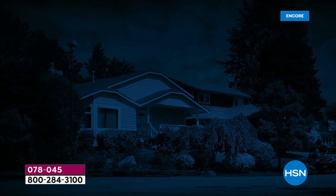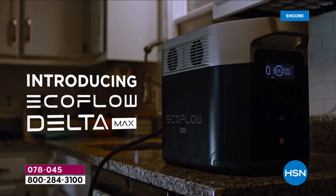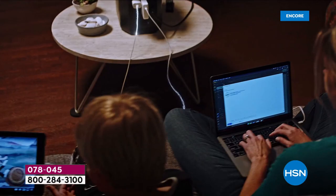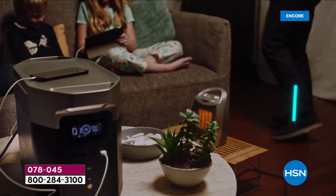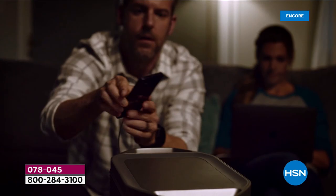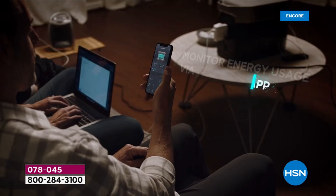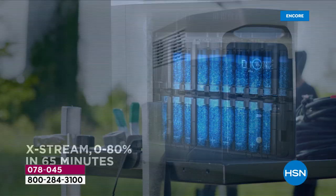We are so proud to debut tonight the most powerful EcoFlow ever — the Delta Max. What powers the modem and router? What powers the refrigerator so food doesn't spoil? What powers the heater, fan, or CPAP machine? If there's a winter storm or natural disaster, how do we live comfortably until the power comes back on? We can do it with our extraordinary friends at EcoFlow, who are reinventing the way we think about power stations.